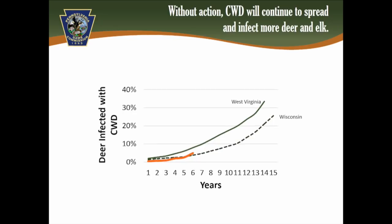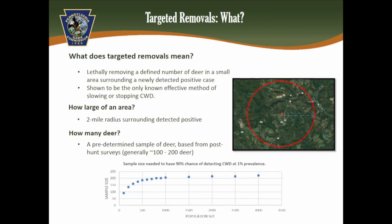This brings us to our management action: targeted removals. Essentially, this means lethally removing deer in a small, defined area surrounding a new detected positive case. We draw a two-mile radius surrounding that positive — that becomes the target removal area. Targeted removal is the only currently known effective method of slowing or stopping CWD.